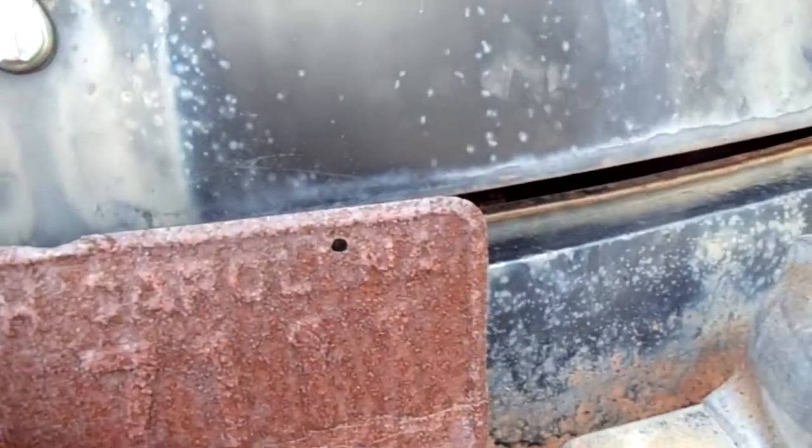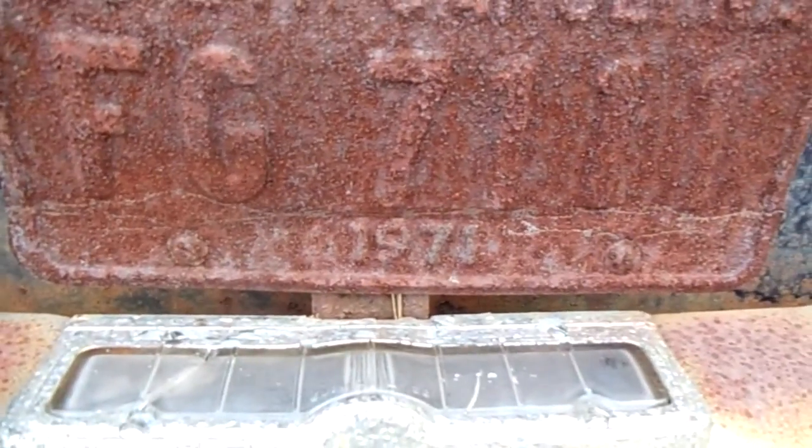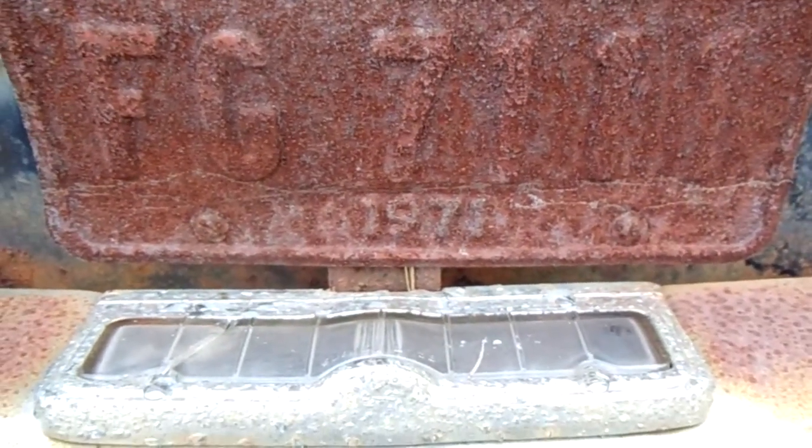That's what that plate says: 1971 — last time it was tagged.